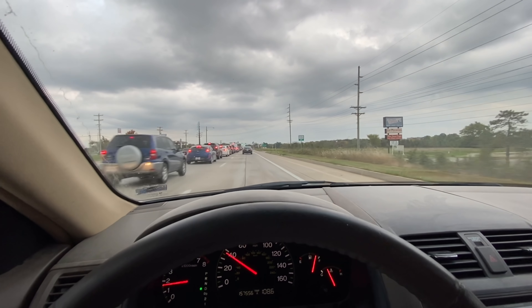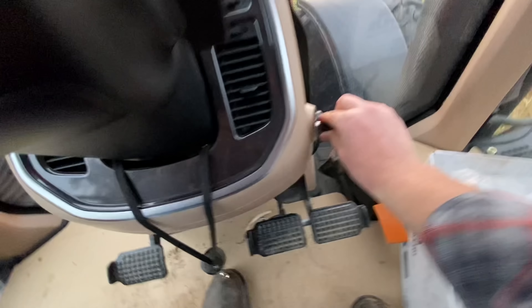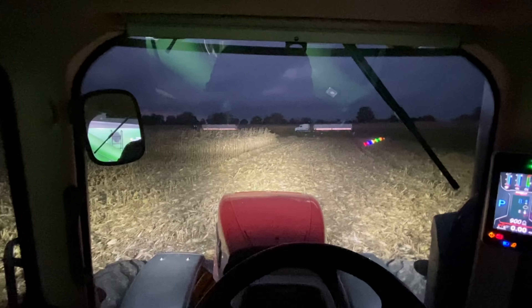I'm heading to Bradford Research Farm and we are going to shell some corn. First we had to come to South Farm and borrow a semi — we got the Magnum, we're going to get it fired up. We made it to the farm; the combine man is over there somewhere. Got the auger wagon and two trucks.